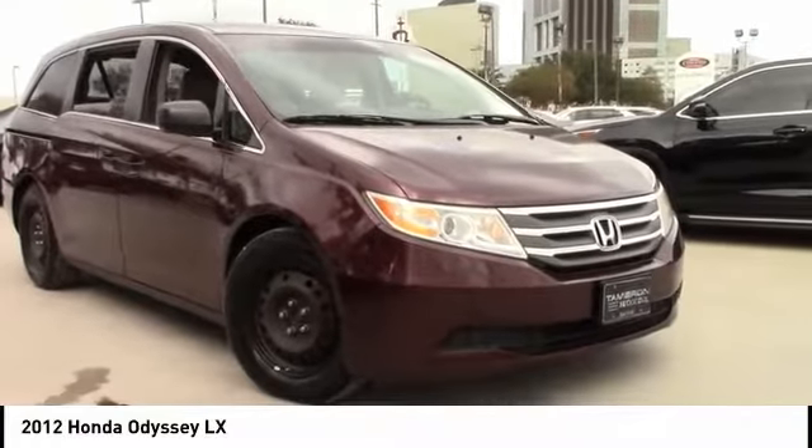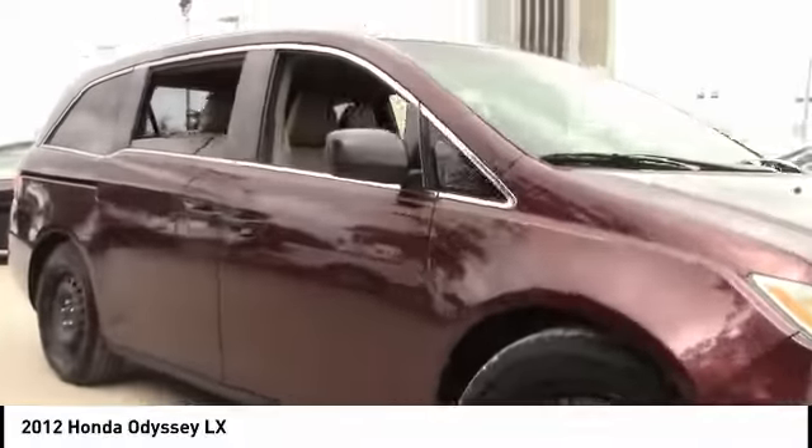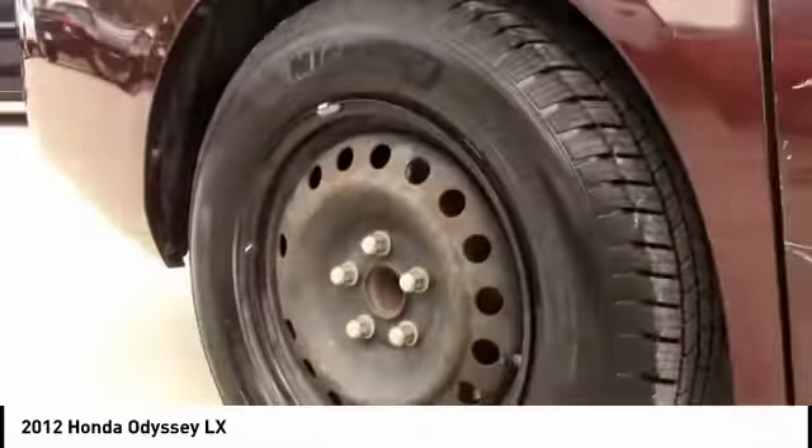You are going to love the 2012 Odyssey. The Honda Odyssey is a showcase of distinguished style, captivating technology, and advanced safety features. A must for all families.